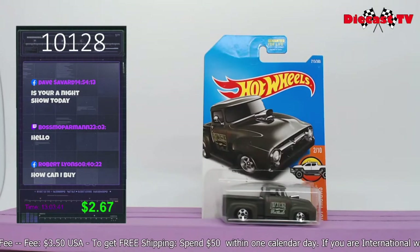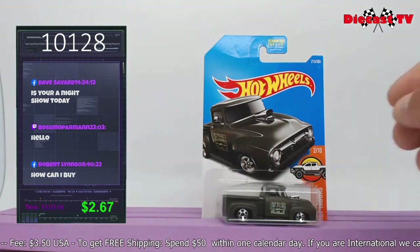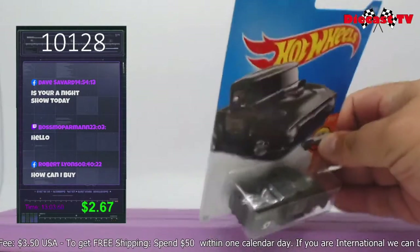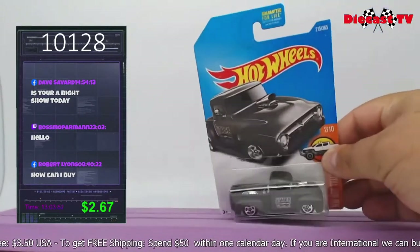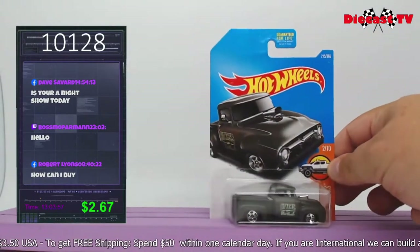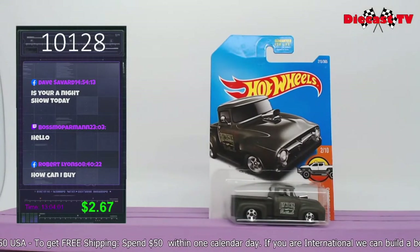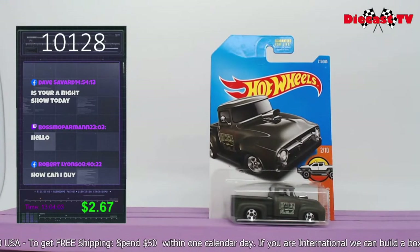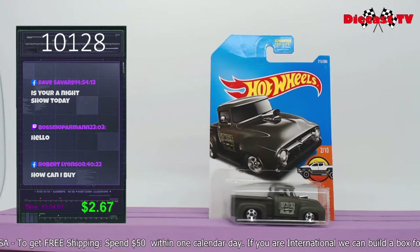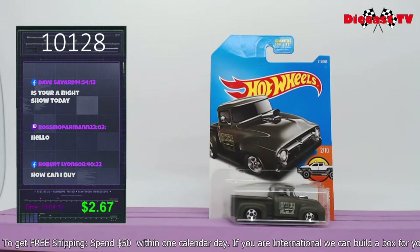Very cool — 56 Ford. Gotta love it. It's got the patina, the cool color, a blower, it's lowered — what else do you want in a truck? Tubbed out, mean-looking front end. HW Hot Wheel Truck Series, number 2 of 10. Don't forget to collect all the variations — there are a couple of them. If you want to get this one for your collection, it's 10128. Put that in the chat below.